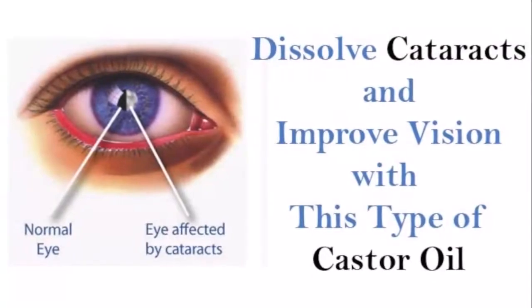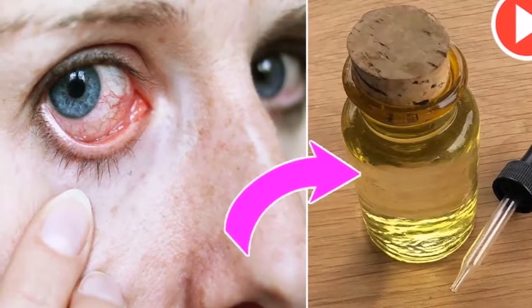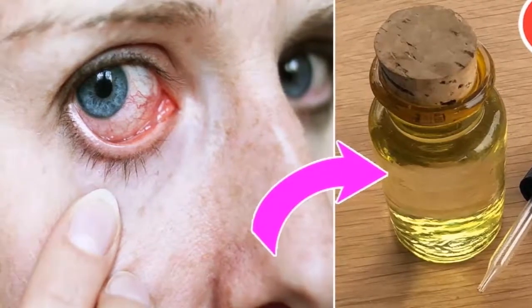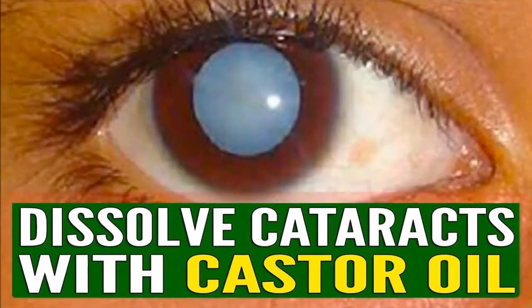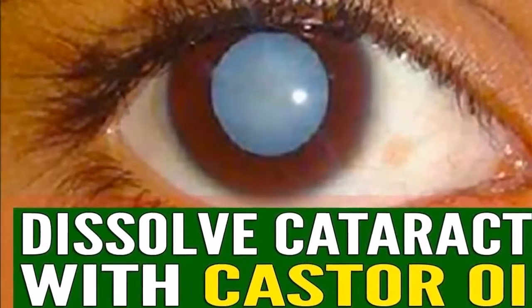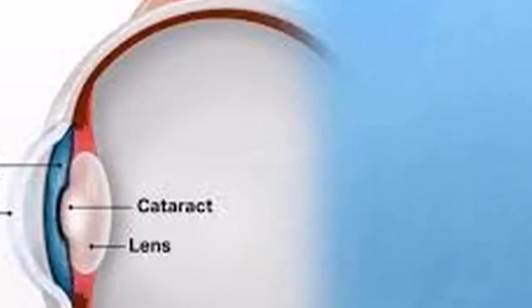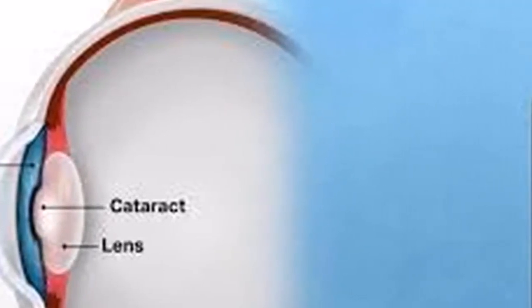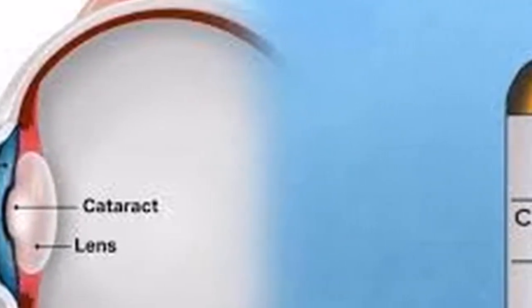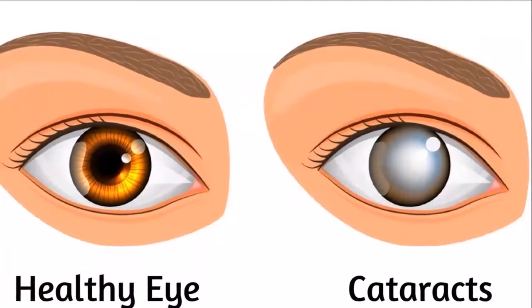According to scientists, low levels of antioxidants in the body increases the risk of cataracts. However, you can delay and avoid cataract surgery by keeping your glutathione levels high. Glutathione is the most important antioxidant in the body. Therefore, any food rich in antioxidants can help treat cataracts and other vision problems.